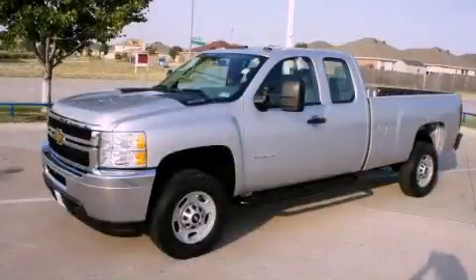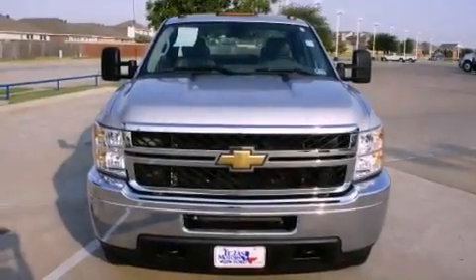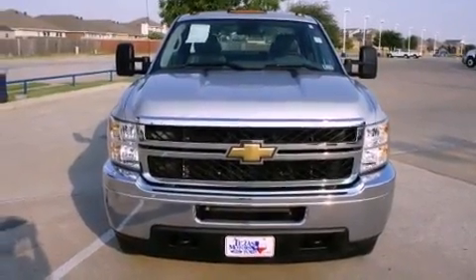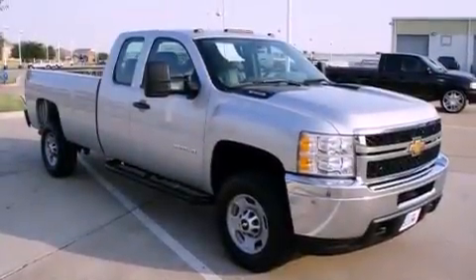This is a 2011 Chevrolet Silverado 2500. It has what you need for work as well as what you want for play. It has a 6.0 liter 8-cylinder engine and an automatic transmission.